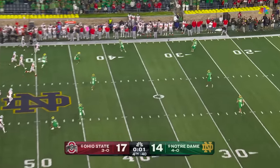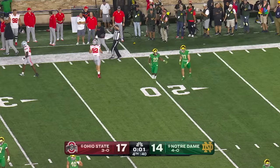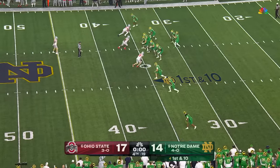Pooch it and let it go out of bounds. Well, that's heads up by Notre Dame — not touching that football. It works in their favor. They'll get one shot. What kind of magic does Sam Hartman have?